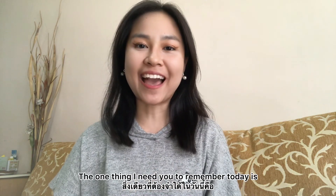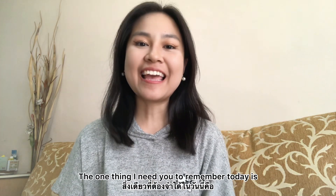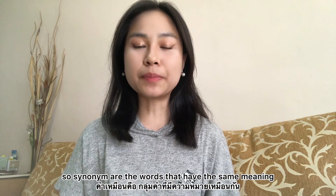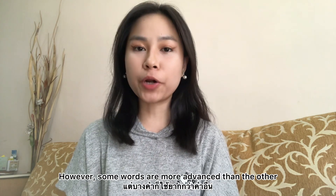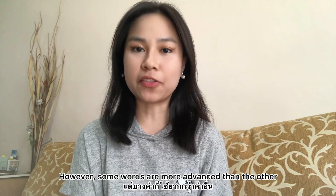The one thing I need you to remember today is the word synonym. Synonyms are the words that have the same meaning. However, some words are more advanced than the other.